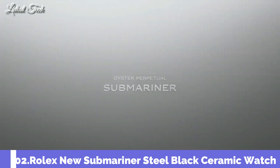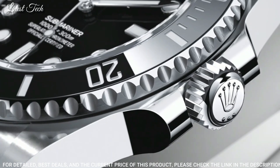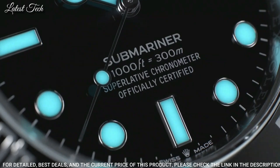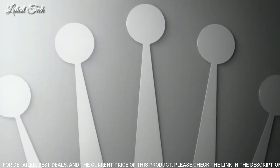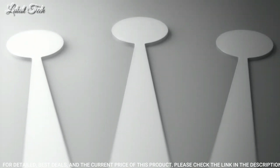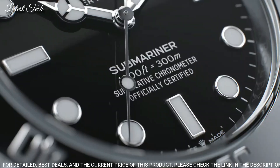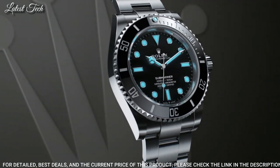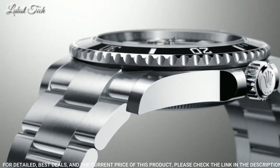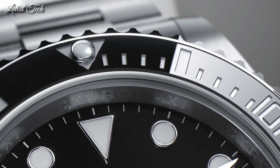Number 2: Rolex Oyster Perpetual Submariner Men's Watch. Stainless Steel Case with a Stainless Steel Rolex Oyster Bracelet, Unidirectional Rotating Stainless Steel Bezel with a Black Cerachrome Ring. Black Dial with Luminous Silver Tone Mercedes Logo Sword and Baguette-Style Shape Hands and Dot Hour Markers. Dial Type: Analog Automatic Movement, Scratch-Resistant Sapphire Crystal, Screw-Down Crown, Case Size 40mm, Case Thickness 13mm, Band Width 20mm, Water Resistant at 300 meters (1,000 feet).